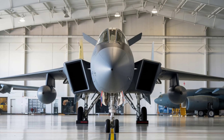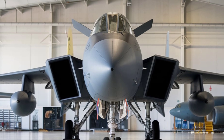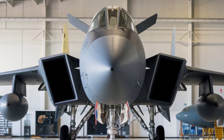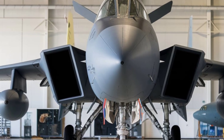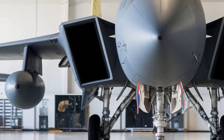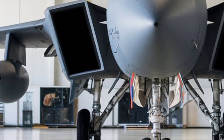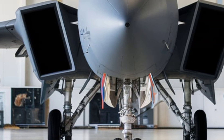Performance. The F-111 Aardvark set new benchmarks for speed and range. Powered by twin Pratt & Whitney TF-30 afterburning turbofan engines, it achieved a top speed of Mach 2.5. Its swing-wing design provided unmatched agility, allowing it to adapt to low-speed, low-altitude bombing missions and high-speed supersonic flight.